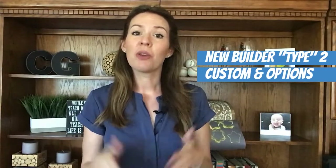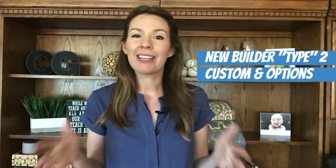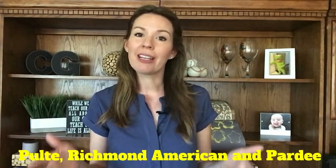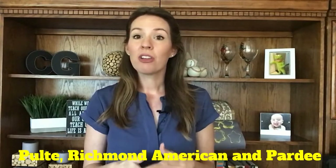In the second camp are builders that allow you lots and lots of customization options. Examples of this type of builder are Pulte, Richmond American, and Pardee, just to name a few. Their models are highly upgraded and a lot of what you see in the model is not going to be included in the base price. The obvious benefit to this camp of builders is that you can customize and upgrade to your heart's desire.